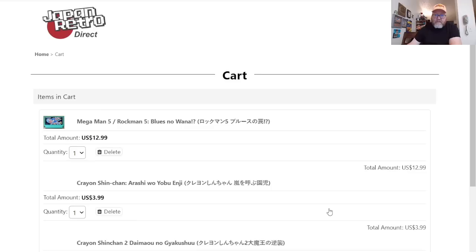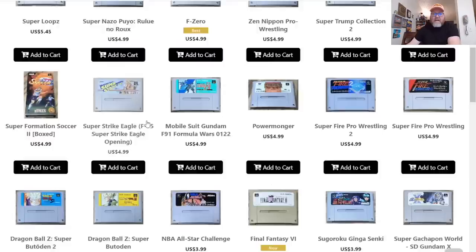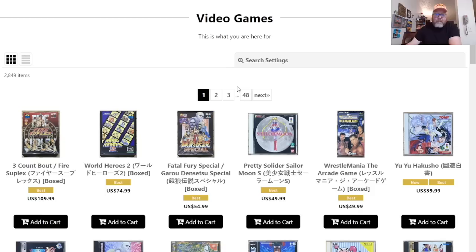Let me go back and grab both of those. Yeah, I'll take them — thank you, four bucks each, it's a deal. After that, everything else is sold out, so the other pages are just sold-out items.